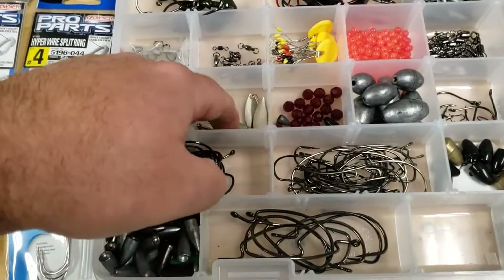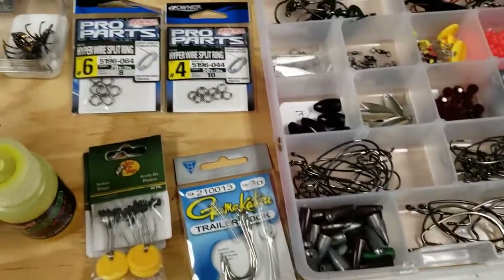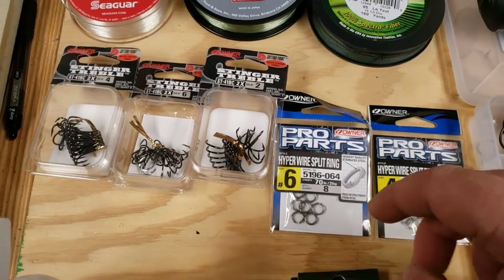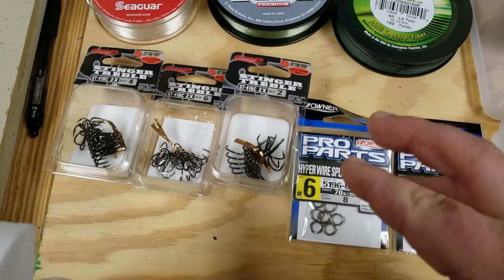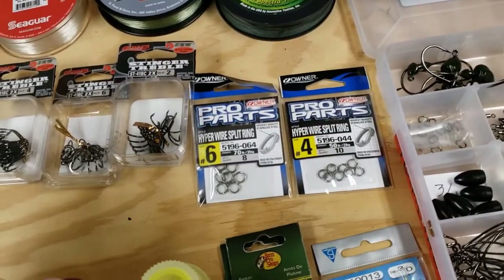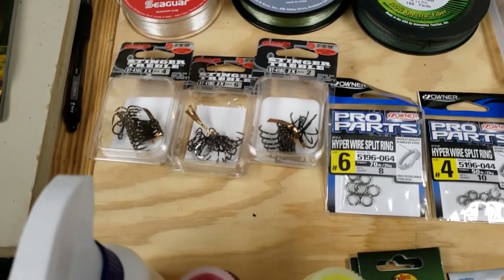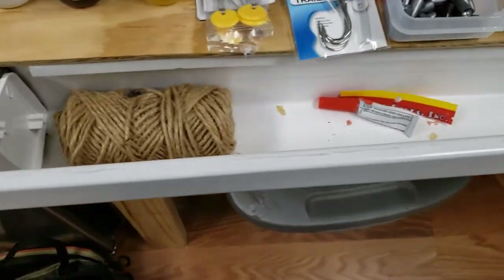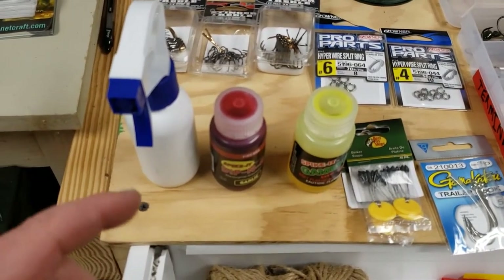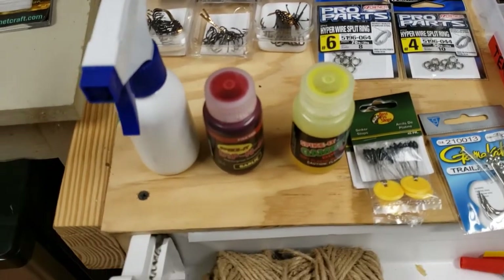I've got some extra little spinners as odds and ends. I've heard you'll end up having to change out split rings, so I've got Hyper Wire split rings in 70 and 50-pound — bought a couple, wasn't sure of the exact size. I also have an extra pack of sinkers in 2, 4, and 6 size, Gamakatsu wide gap 2X strong hooks, trailer hooks for my spinner baits, KVD line conditioner to keep that thick line as limp as possible, and two different Spike It dyes.